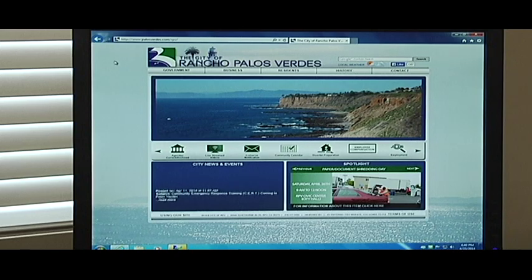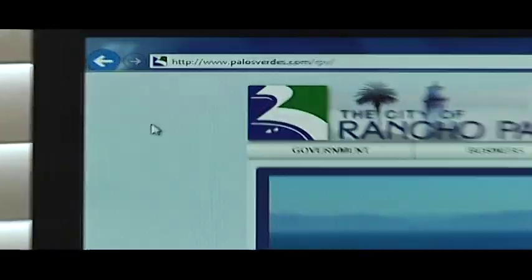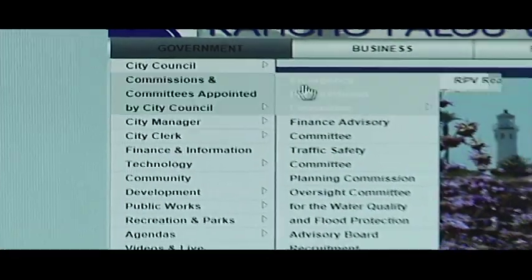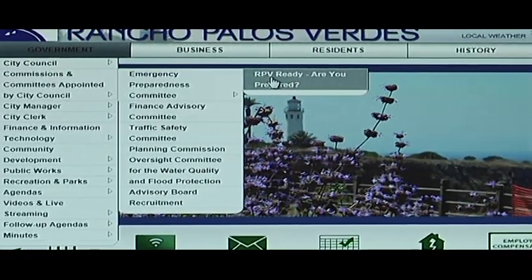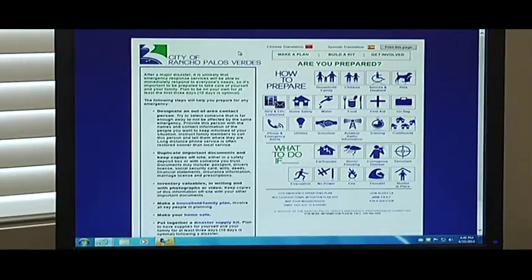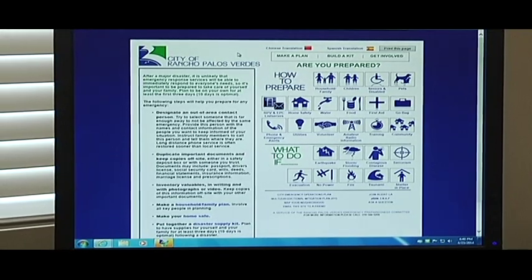What people should do is go to the City of Rancho Palos Verdes web page at palosverdes.com/rpv. Over on the left side under government, go to the committee menu and then the Emergency Preparedness Committee menu, and you'll see RPV Ready — this is the new RPV Ready emergency preparedness website. It'll bring you to this page, and from here you should just click on whatever topic you're most interested in.